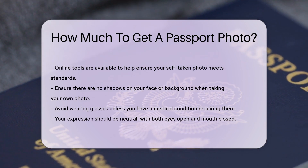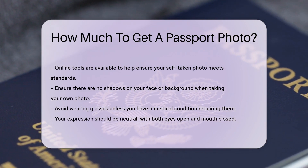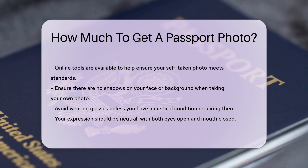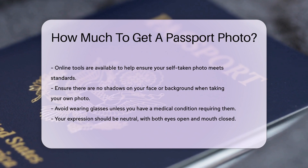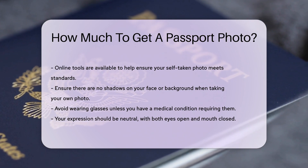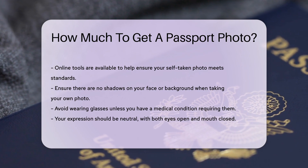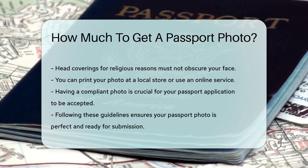When taking your own photo, make sure there are no shadows on your face or background. Avoid wearing glasses unless you have a medical condition requiring them. Your expression should be neutral with both eyes open and mouth closed. If you need to wear a head covering for religious reasons, it must not obscure your face.